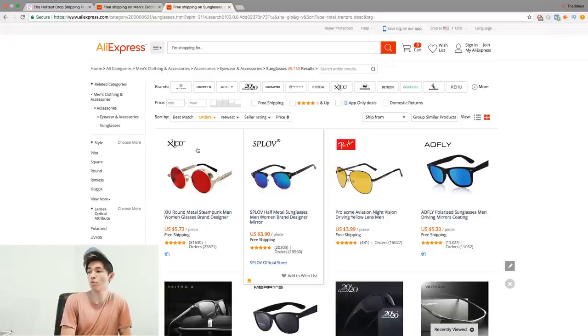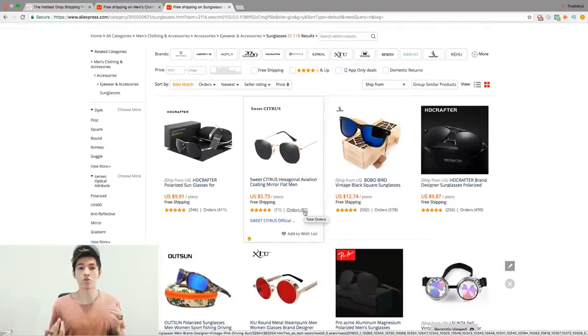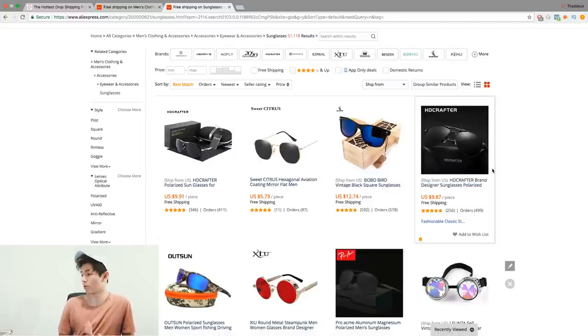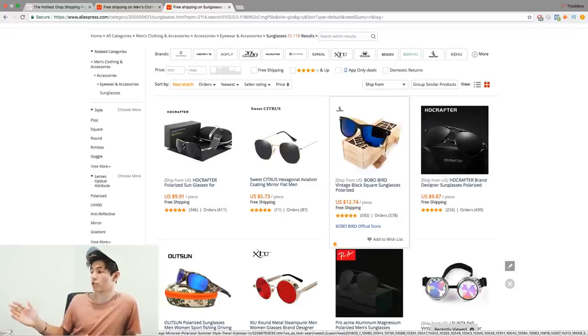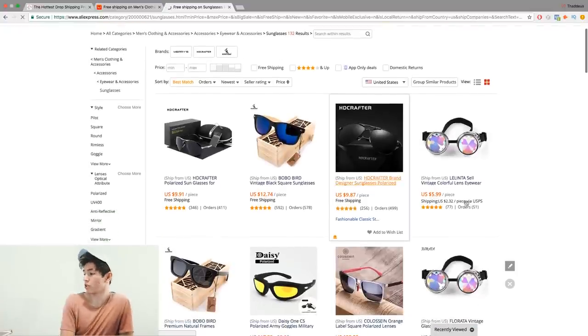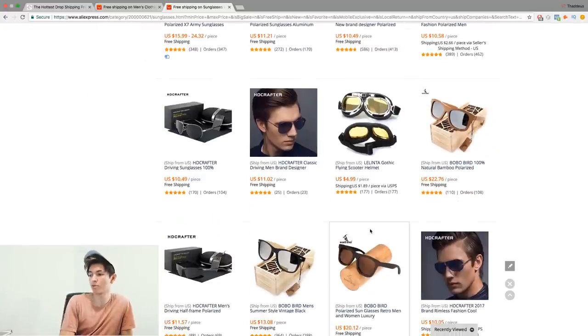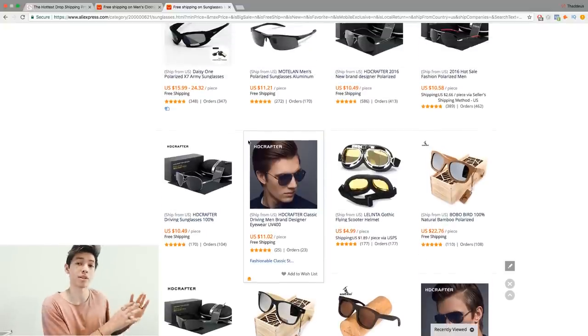What you don't want to do is click best match — some listings there only have 87 orders. That's not necessarily bad, but personally I always prefer products with over 100 to 200 orders minimum. You can also search by the same product title to find multiple suppliers for the same style. Some ship from the United States, which you can filter for — those are usually pricier but you don't have to worry about ePacket shipping times.